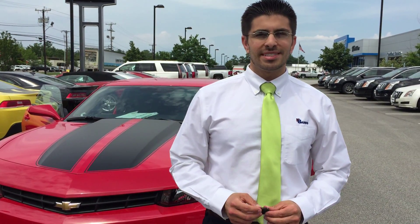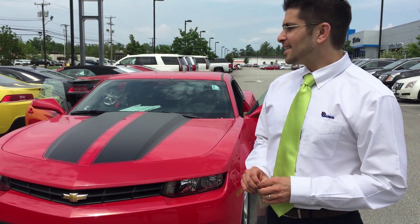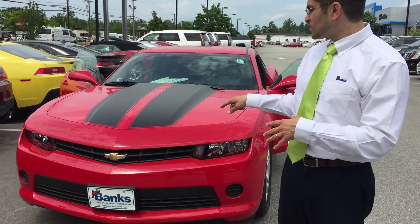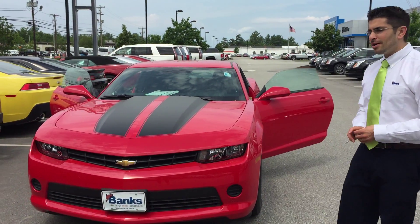Hi there, my name is Brad Solomon. I'm the customer care manager at Banks Chevrolet in Concord, New Hampshire. I just wanted to give you a quick walk around on this 2015 Chevy Camaro.